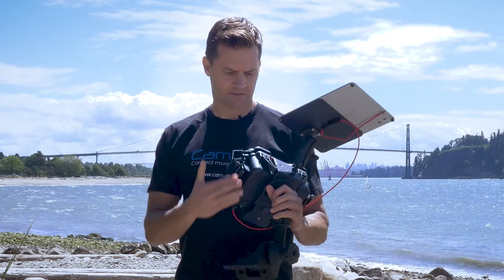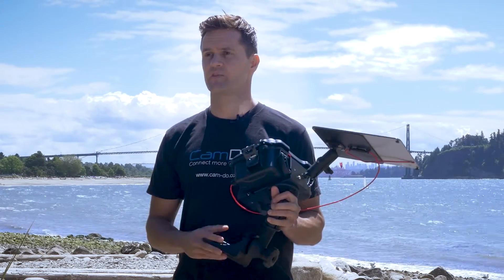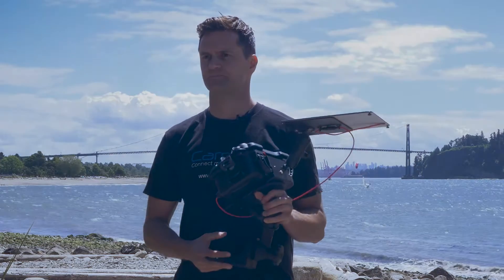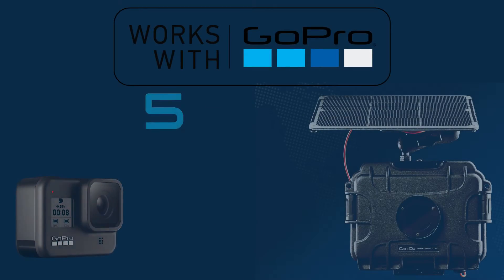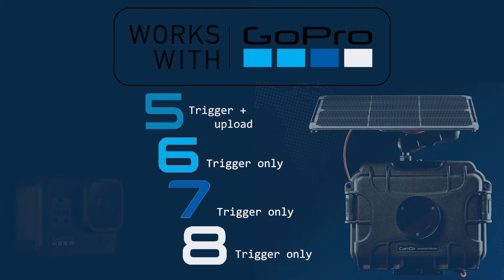The enclosure itself has a lot of mounting options and security options. We recommend you look at our swivel mount video for more details on these. Here are the cameras we're compatible with currently — be sure to subscribe to our e-news for future camera announcements.